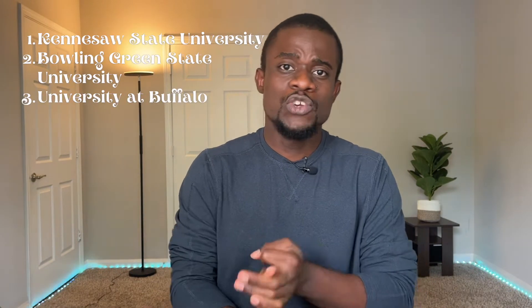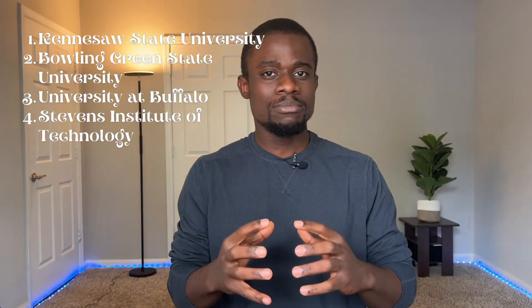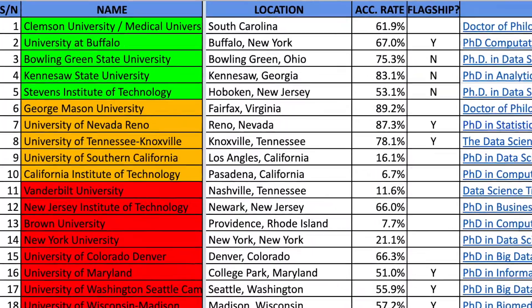I've done an in-depth video on how to choose schools. Some things you should look out for are the reputation of the school, the acceptance rates, and the program content. I made the decision to pursue a PhD on December 4th, 2021 — which was really late, so my options were few. The application window usually opens in August, with the first batch of deadlines around December 15th, some extending to December 31st or even February. I applied to 5 schools: Kennesaw State University, Bowling Green State University, University at Buffalo, Stevens Institute of Technology, and a combined program between Clemson University and the Medical University of South Carolina. I chose these from a list of 20 based on reputation, research areas of professors, funding, application deadline, and location.